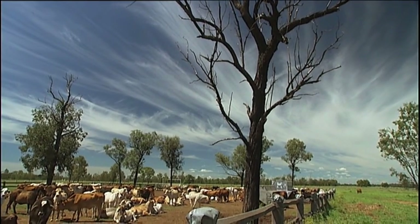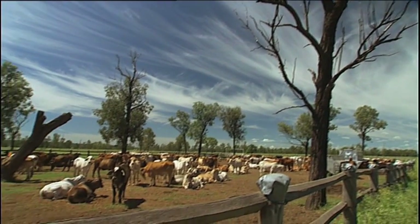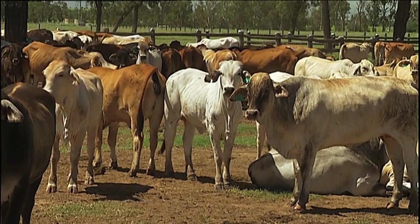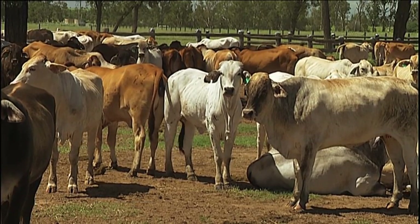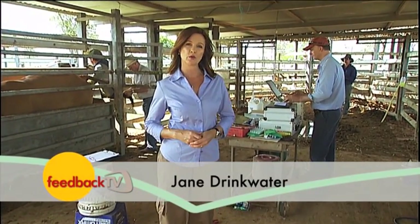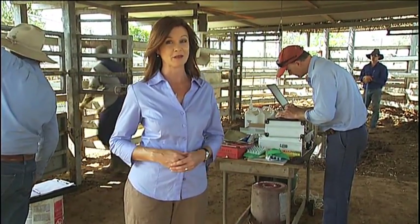Inclusion of data for difficult-to-measure traits such as reproductive performance in Brahmins could lift the accuracy of estimated breeding values by 10-20%, according to Robert Banks. The same will apply for eating quality. Basically there's very little data on eating quality today, so the BIN data will have a big effect on all animals' accuracy for a trait like that. The resources invested in this project are significant, but MLA believes the potential long-term pay-off — faster genetic improvement of the traits that drive profit — makes that investment worthwhile.